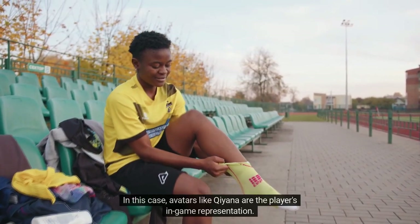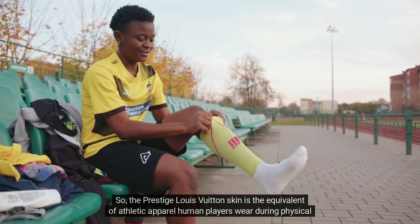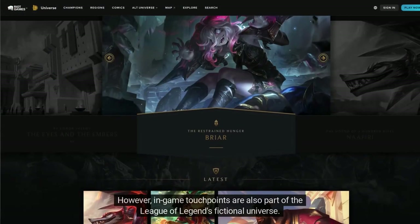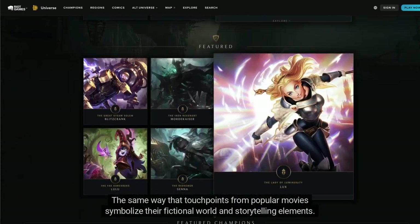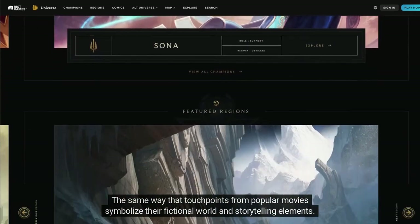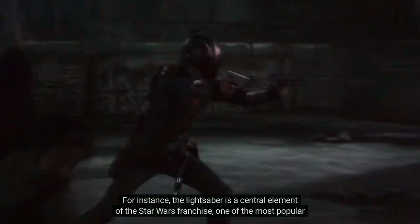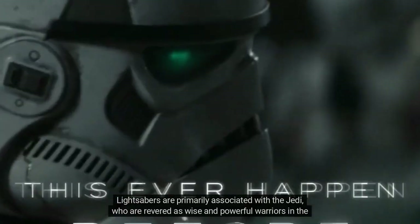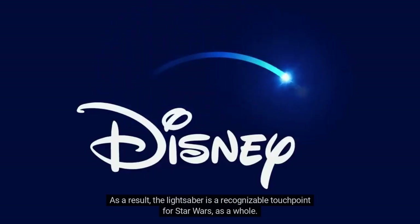Touchpoints are more than just virtual advertising inventory — they are meaningful symbols for the emotions and moments associated with a game experience. In this case, avatars like Qiyana are the player's in-game representation, so the Prestige Louis Vuitton skin is the equivalent of athletic apparel human players wear during physical games like soccer. In-game touchpoints are also part of League of Legends' fictional universe, the same way touchpoints from popular movies symbolize their fictional world. The lightsaber, for instance, is a central element of Star Wars — primarily associated with the Jedi and recognizable as a touchpoint for the franchise as a whole.